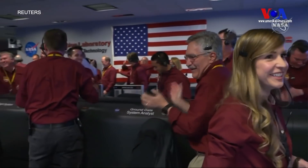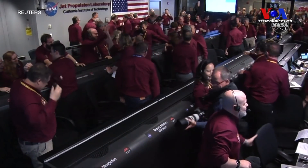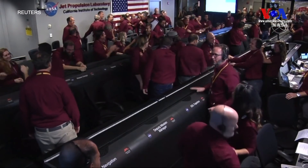Wow. That's fantastic. Wow. This never gets old. No, it doesn't, Rob. Wow. The control room just erupted.